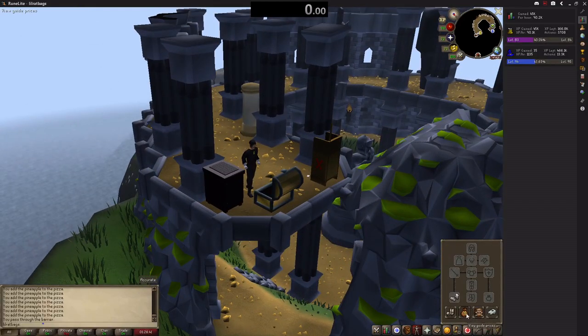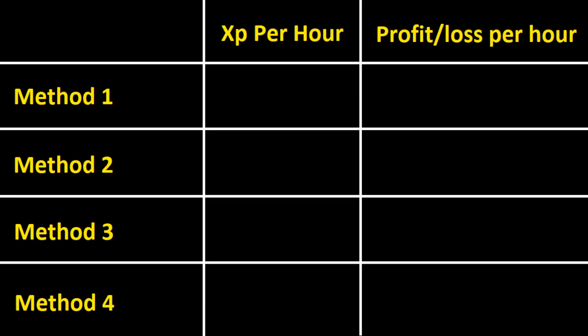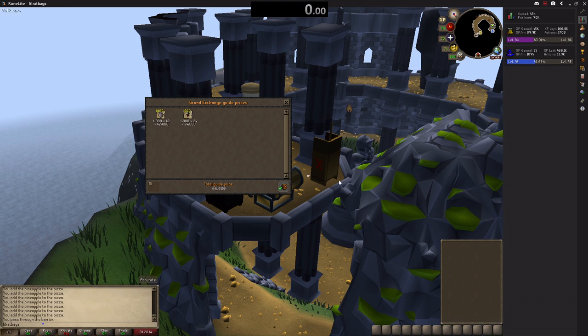Hello everyone and welcome to a brand new guide where I take on a skill and go through the fastest XP method and compare it to the most profitable method, as well as a few good methods in between. Because unless you've got a twisted bow as a drop, there are always going to be some skills where you need to make money or train more efficiently and can't just go for the fastest XP, which are generally very expensive ways to train. The skill we're concentrating on today is cooking.